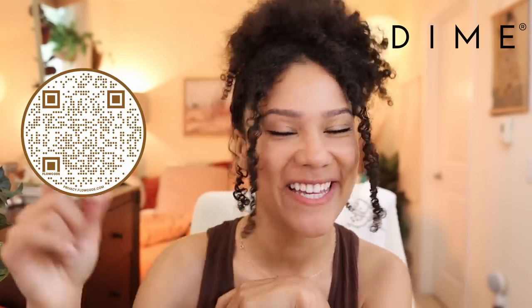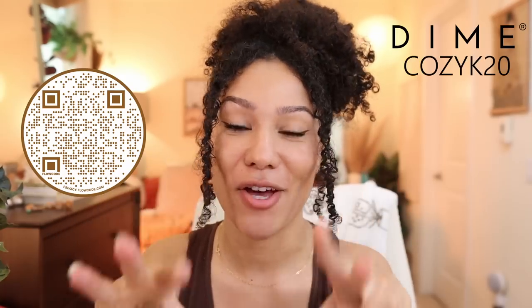Before we get into anything else, we have a very exciting sponsor for today's video — it's Dime Beauty. I've gotten to try this brand for the past three weeks and I'm absolutely in love. What I love most about this company is that they focus on sustainability — eco-friendly glass packaging, clean ingredients, vegan, cruelty-free, and no harsh chemicals. I'll have a link in the description and a QR code here, and I have a 20% off code: K20.